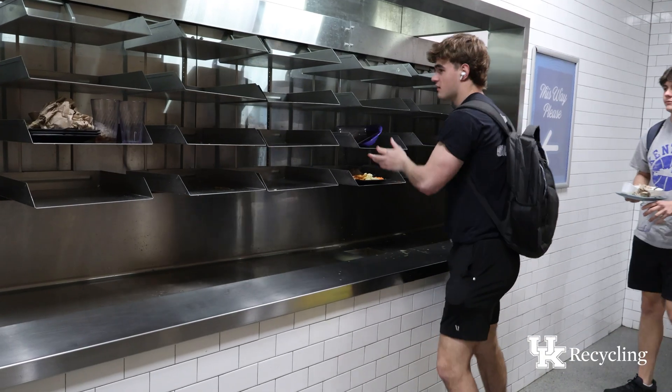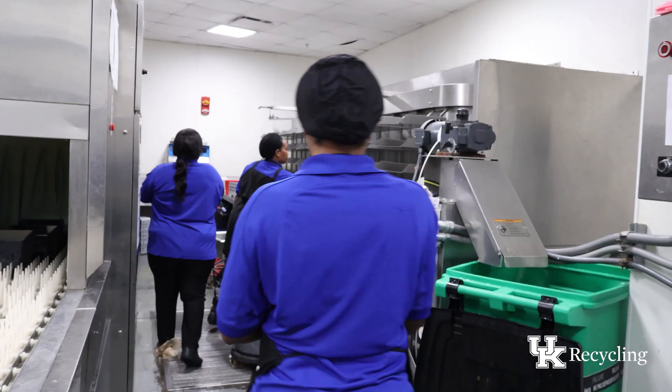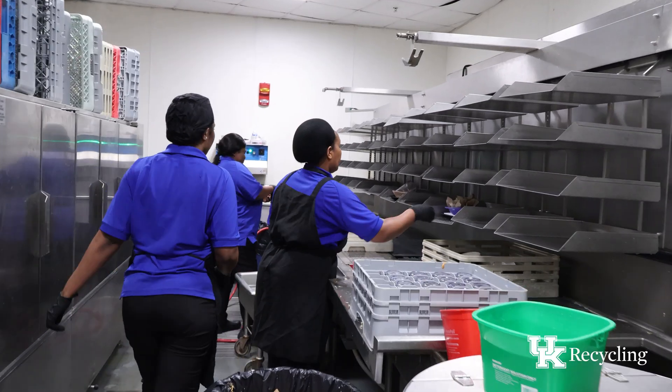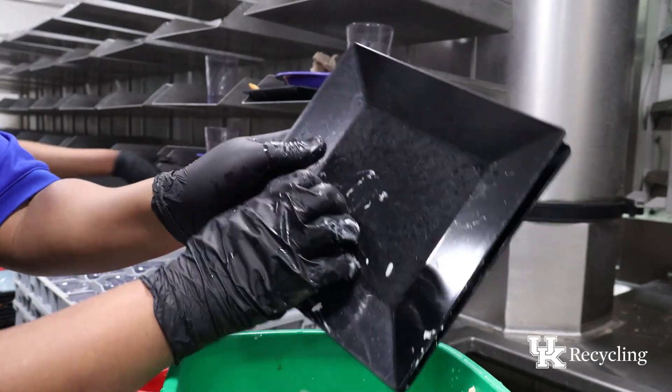In the dining halls, the scraps people leave on their plates are also collected for composting. Each plate placed on the conveyor belt is taken to the back of the dining hall, where staff scrape the leftover food into a pulper. The pulper shreds and de-waters the food waste to make it easier to break down and less heavy.